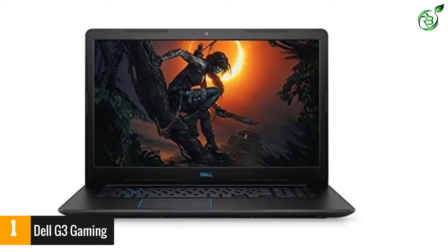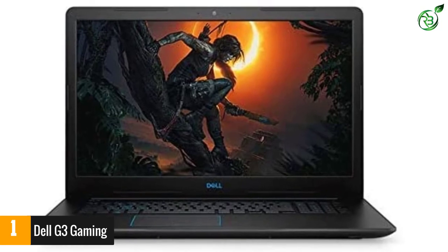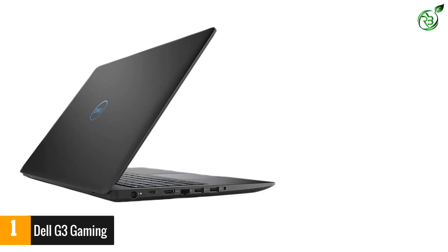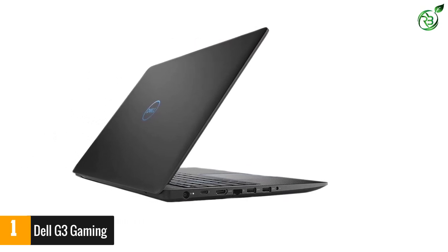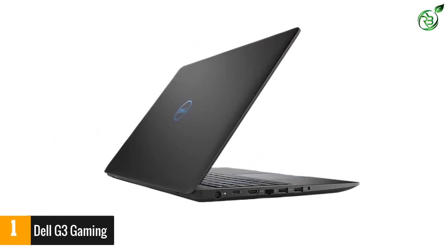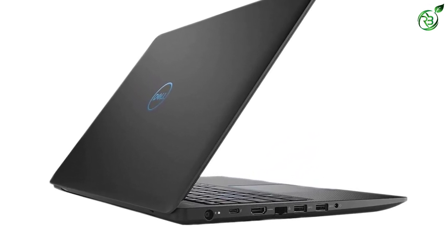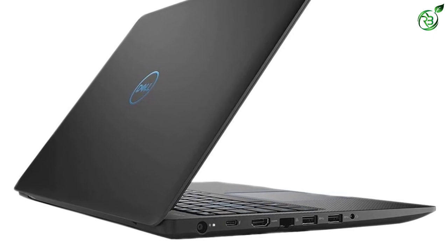There's a 1TB hard disk for sheltering more voluminous data sets. However, the SSD unit is missing, which could be reserved for the Windows 10 Home OS offered right out of the box. Furthermore, the 15.6-inch IPS screen is worth considering, owing to the cumulative resolution of 1920x1080 pixels.